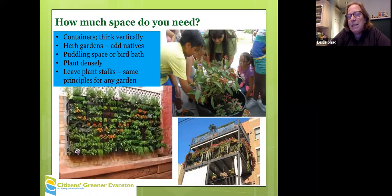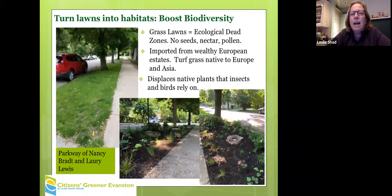Adding a puddling space — just a shallow dish where butterflies can come — is basically a mud bath. It has some minerals in it and maybe some rotting fruit, which they like. This is a neighbor of mine who converted her parkway to a shade garden and natural habitat shade garden.